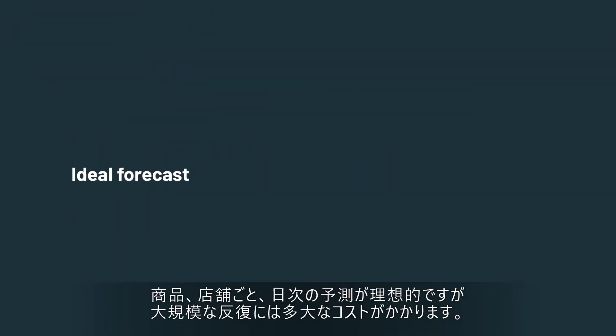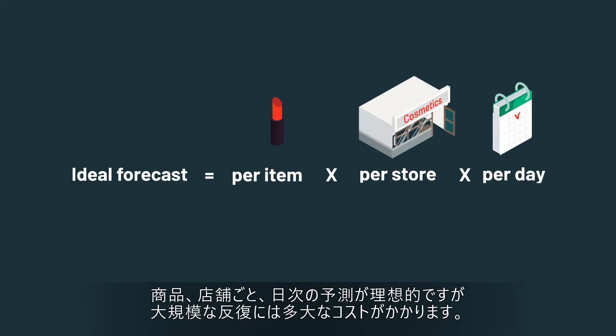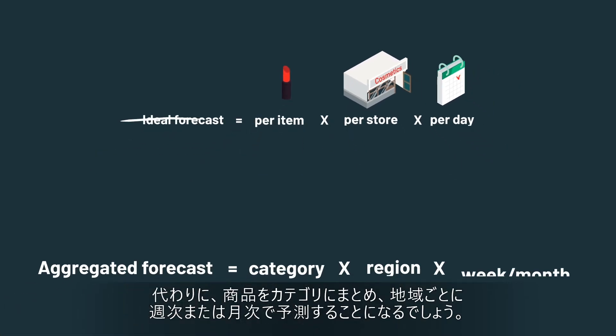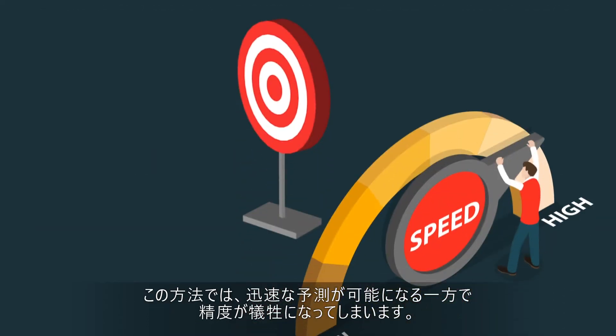So where, ideally, you would run these forecasts per item per store per day, provisioning the resources to generate these many forecasts was cost prohibitive. Instead, you would aggregate to the item category level per region per week or even month. While this approach delivers forecasts in a timely manner, it comes at the cost of accuracy.